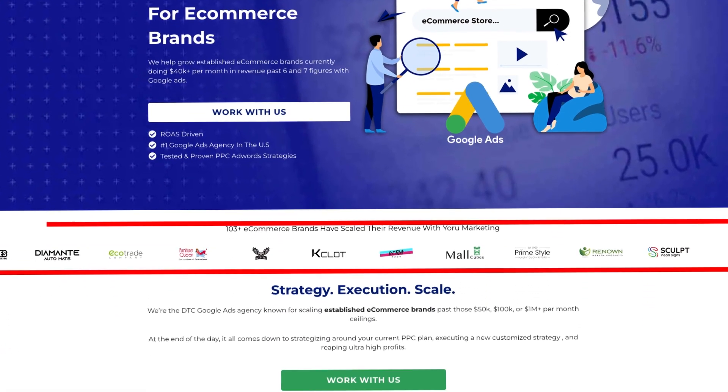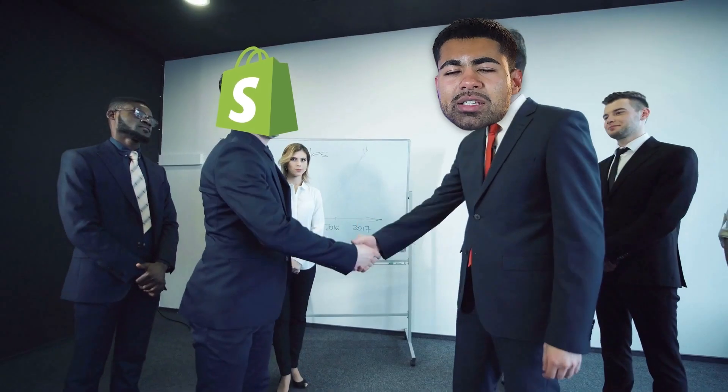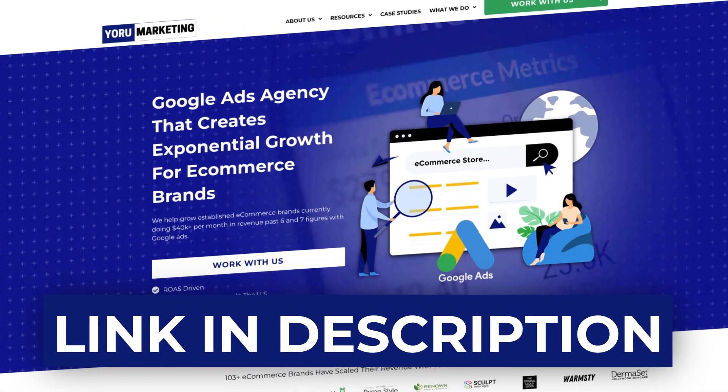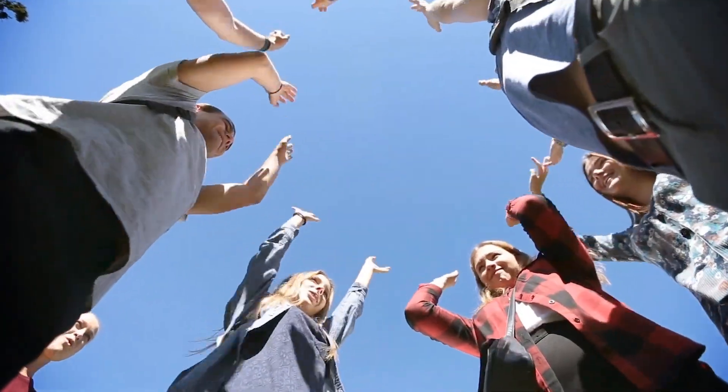This is essentially the main general structure I'm using for dynamic search campaigns for my brands as well as client brands under my Google Ads agency, Yoru Marketing. If you're doing $40,000 or more per month in revenue and need a little extra help scaling your brand to the next level, go to yourmarketing.com and book a free call with me to see how we can potentially work together.